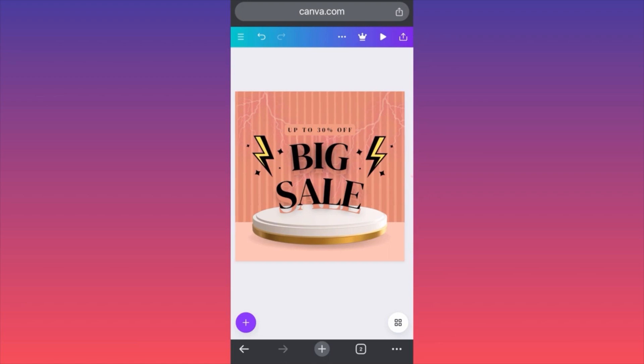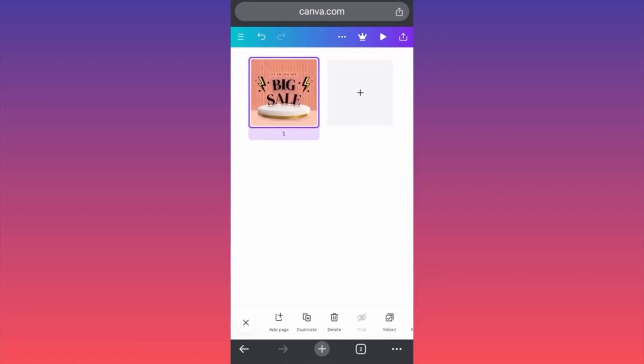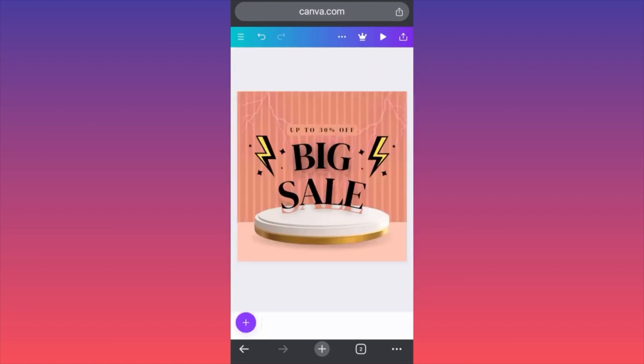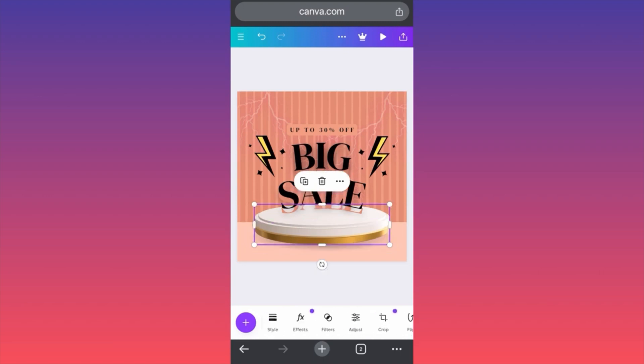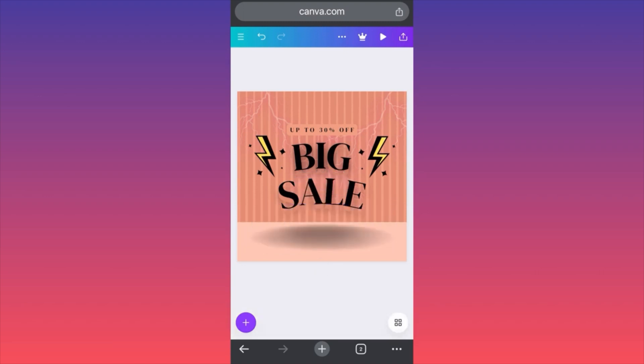The next option is to click over here and essentially save this as a previous project. So if you go back at some point and you might say this is not looking too good, I want to change this or that — don't forget that the bottom also could be changed. If you come over here, you can essentially delete it if you don't like it. So the Big Sale will appear like this in the air, and then you can add elements.